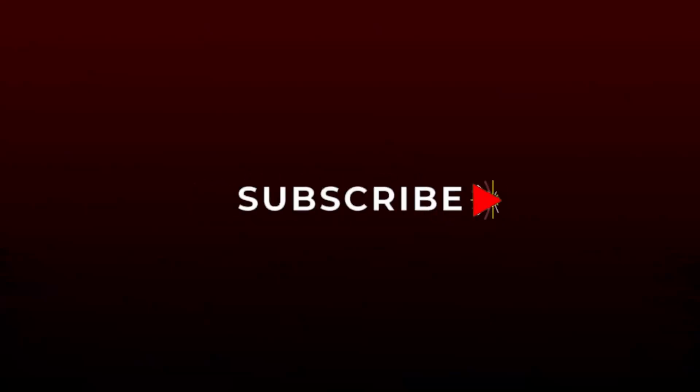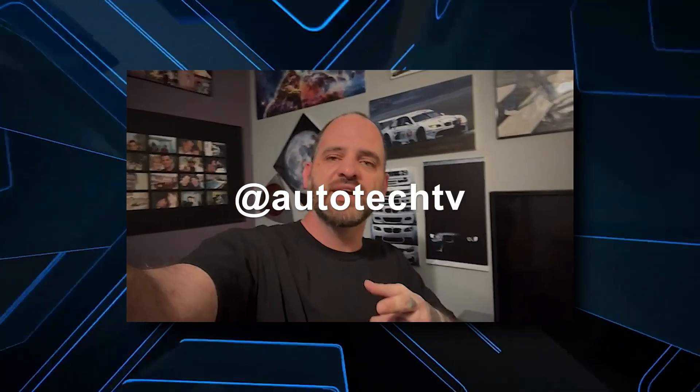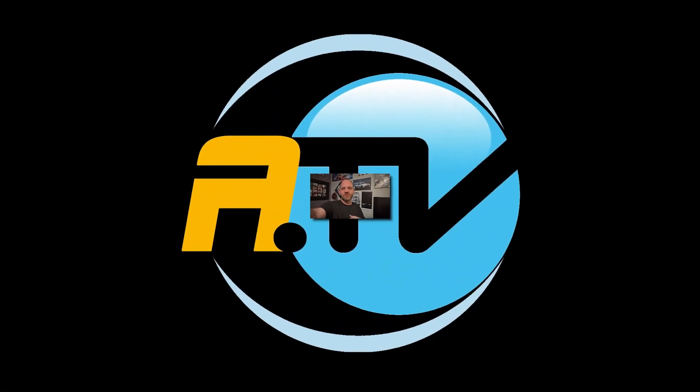EVs just aren't there yet with the infrastructure and sustainability, and hydrogen also not being so feasible — so hybrid systems are doing pretty good. Don't forget to like and subscribe if you like the show, help me grow this channel, and leave a comment letting me know what you want to see next. Let's get into it.